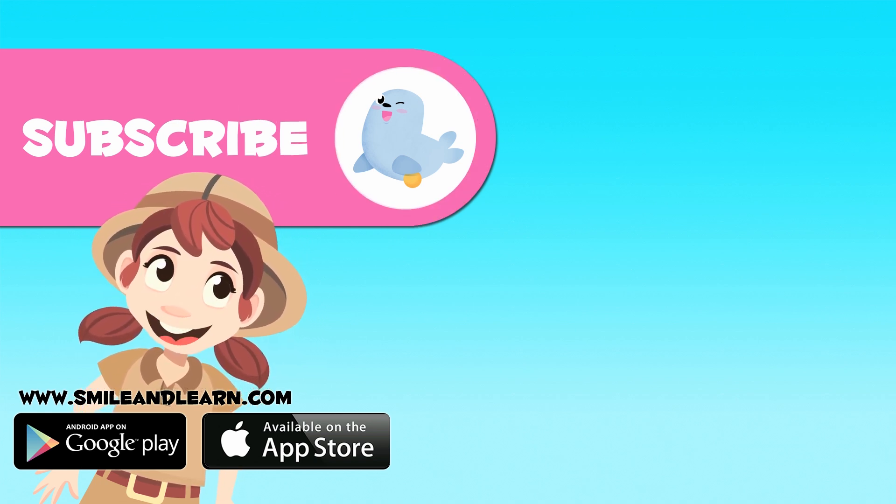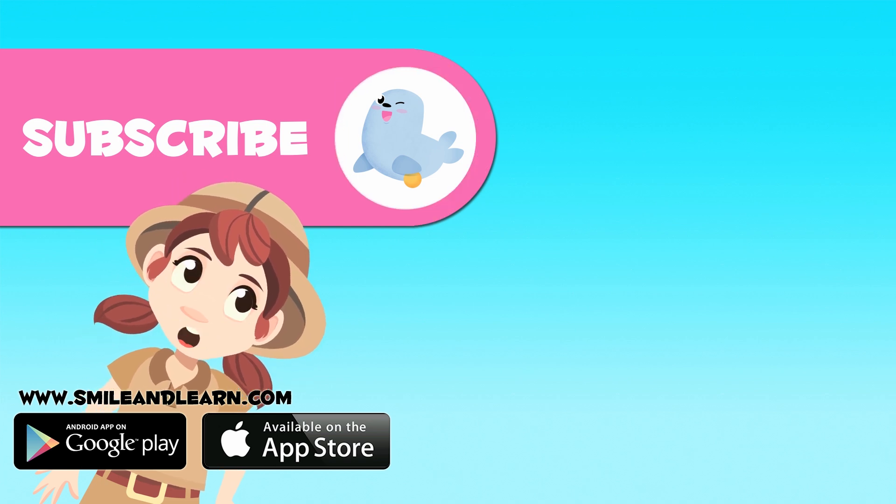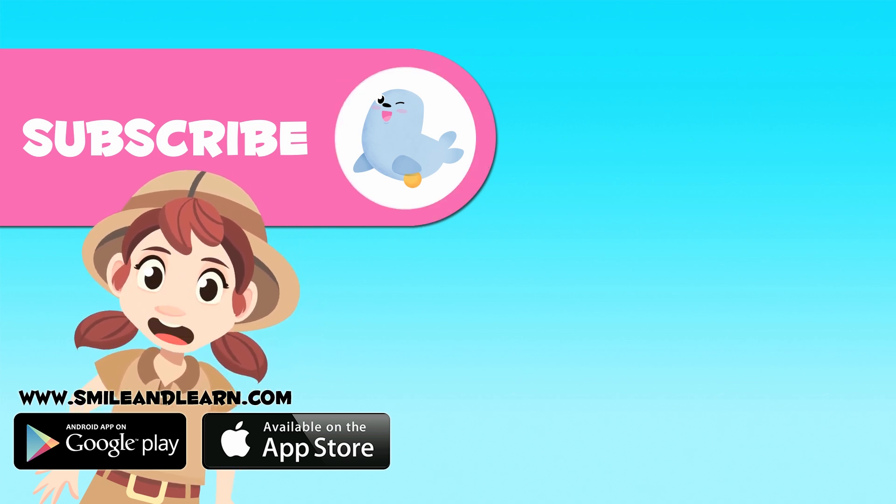To watch more videos, click on the seal and subscribe to our YouTube channel. Don't miss out on the new adventures!